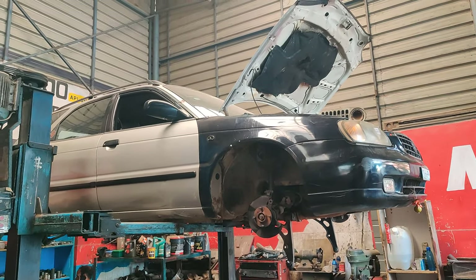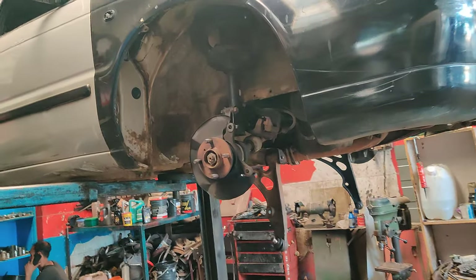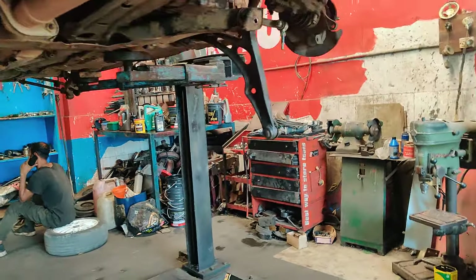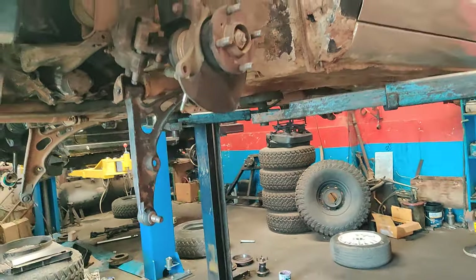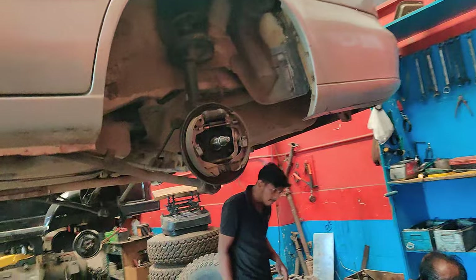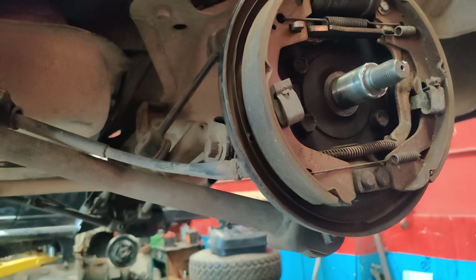Right now there is an issue with the discs — the discs have been completely removed. The disc rotor and lower arm will also be replaced on both sides, and complete servicing will be done on this vehicle. We have also removed the back drum and are checking the liners.